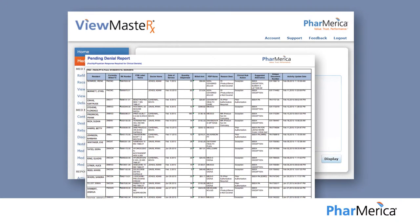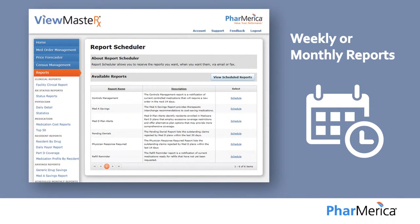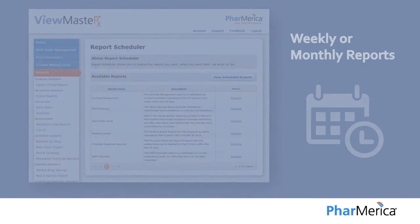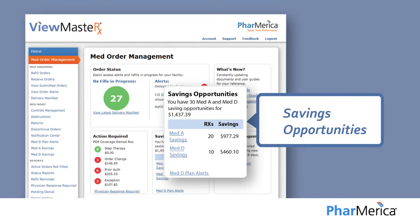We also provide real-time reporting that can be viewed on a daily basis, or schedule reports to be delivered by fax or email on a weekly or monthly basis. These reports provide actionable data that can lead to immediate cost savings opportunities.